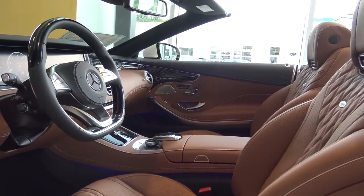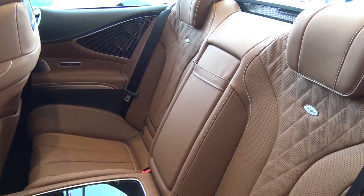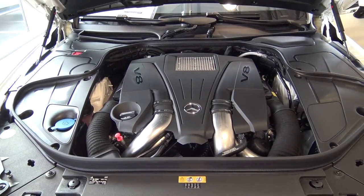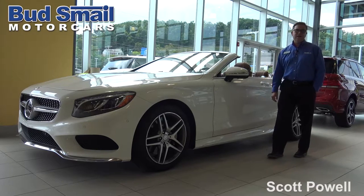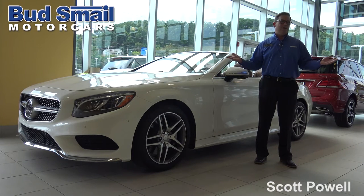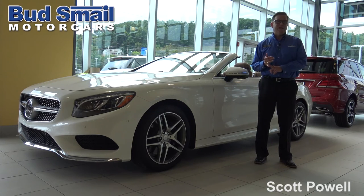On the world market, this is the finest luxury convertible you can find. You can spend more money, but you're not going to find a better car. The S550 Cabriolet is everything you'd expect in an S-Class sedan, but in a convertible. That's our ride and drive with the 2017 Mercedes-Benz S550 Cabriolet. I'm Scott Powell, and we are at Bud Smale Motor Cars Mercedes-Benz in Greensburg, Pennsylvania. Check us out online at SmaleMercedesBenz.com.